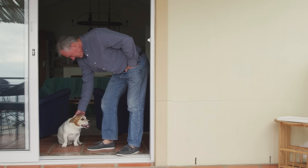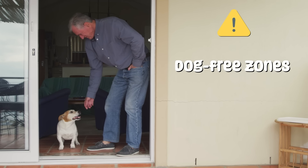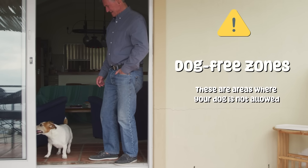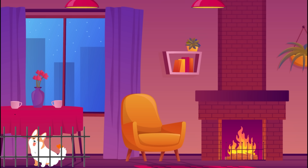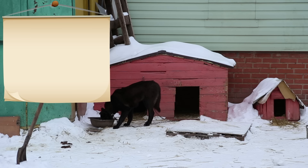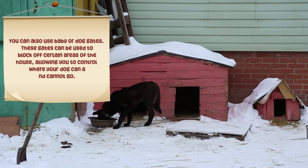To set boundaries and provide structure, you can designate dog-free zones for certain times or all the time — these are areas where your dog is not allowed. A great example is the dining room area while you're eating. This helps them understand their place in the household hierarchy. You can also use baby or dog gates to block off certain areas of the house, allowing you to control where your dog can and cannot go.